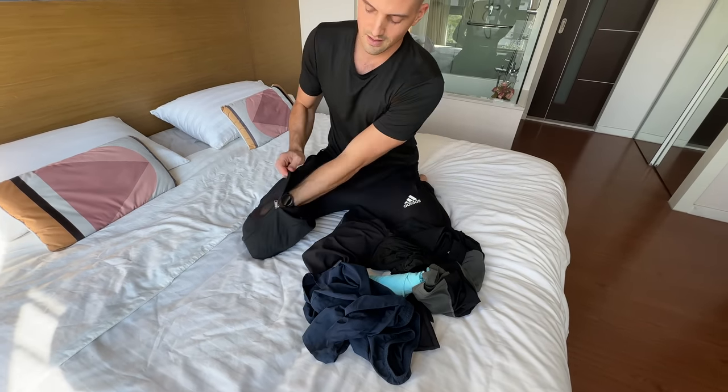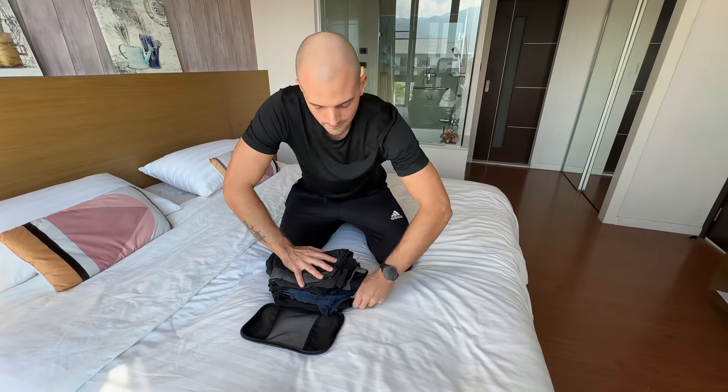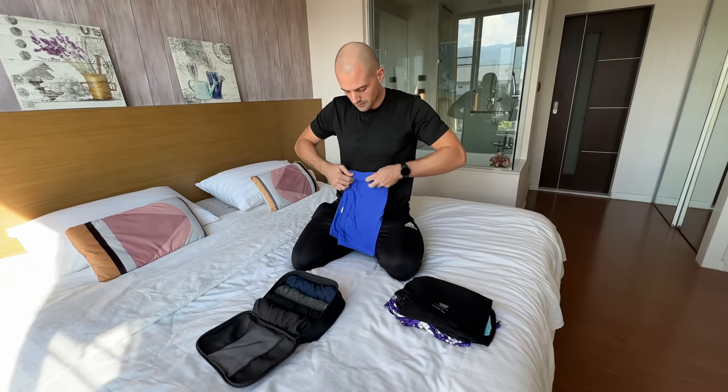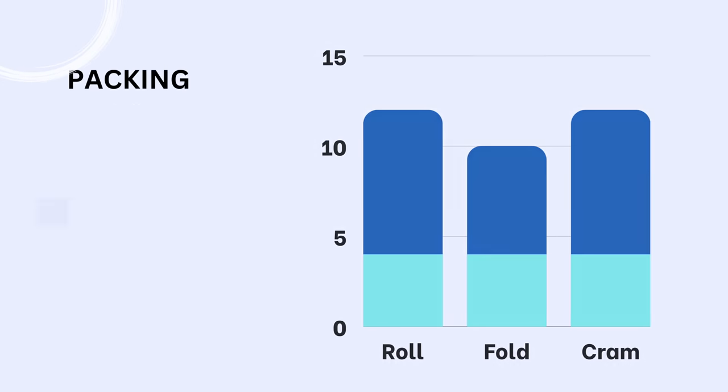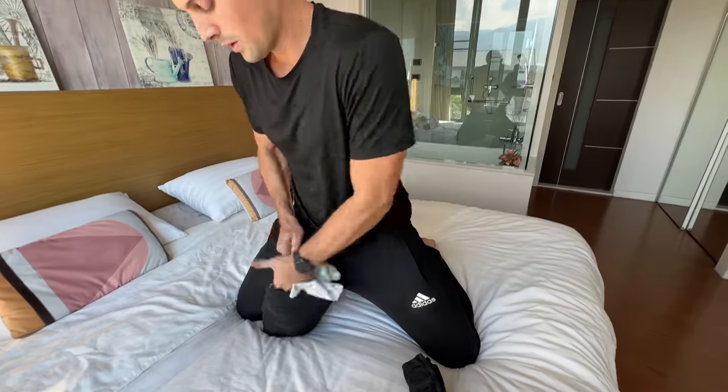I put it to the test in this super scientific experiment: I jammed as many clothes as possible into a small-sized packing cube using the folding method, the rolling method, and the cramming method. The results show that rolling saves more space compared to folding, and the difference would be even bigger with a larger packing cube.